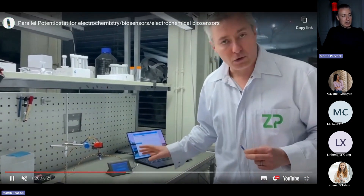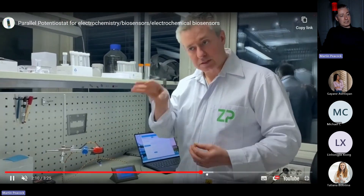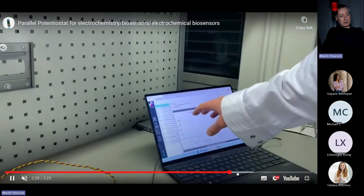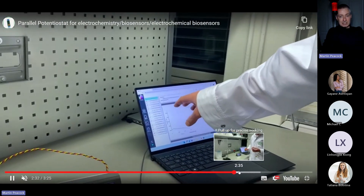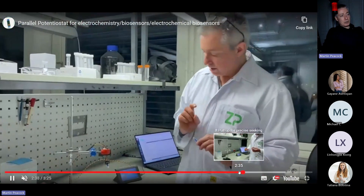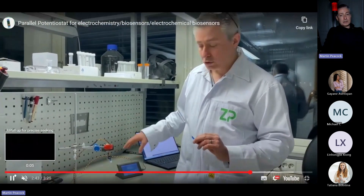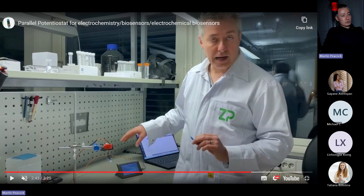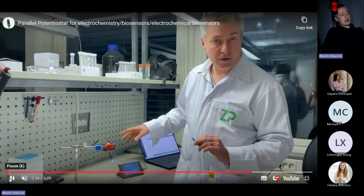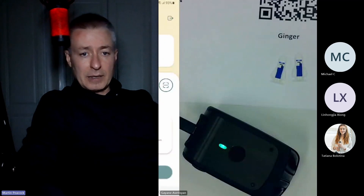This parallel potentiostat will make a real difference to sensor development — the biggest problem in sensor development is that people are not doing parallel testing, but we do a lot of it. The first instrument we put on the market is already a six-channel parallel setup. My colleague Ghana will now do a quick demonstration of SensitAll — another conduit for data into Julie.